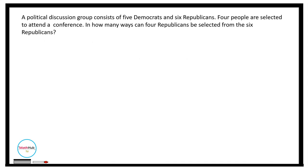In how many ways can 4 Republicans be selected from the 6 Republicans? In this case, we need to choose 4 Republicans from the group of 6 Republicans. The order does not matter, so we use the combination formula: C(6, 4). This equals 6 factorial divided by (6 minus 4) factorial times 4 factorial, which is 6 factorial divided by 2 factorial times 4 factorial.